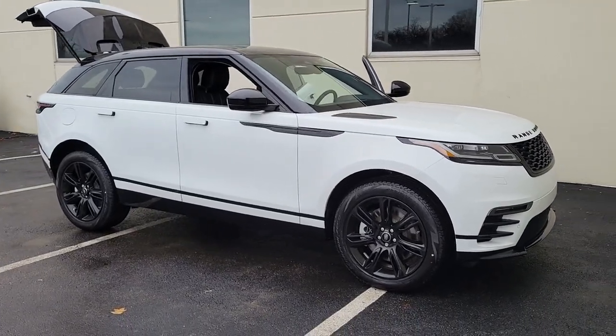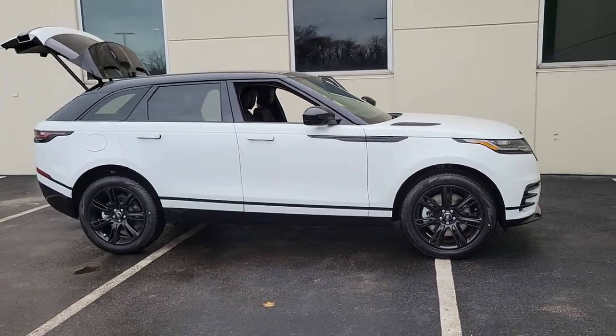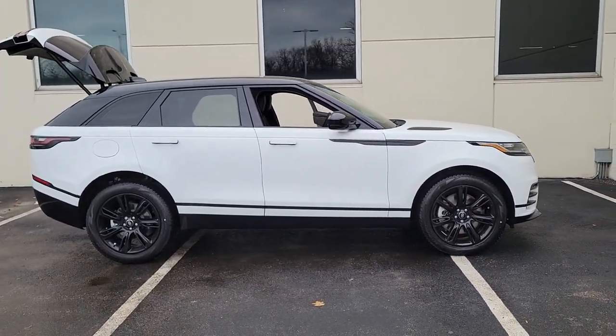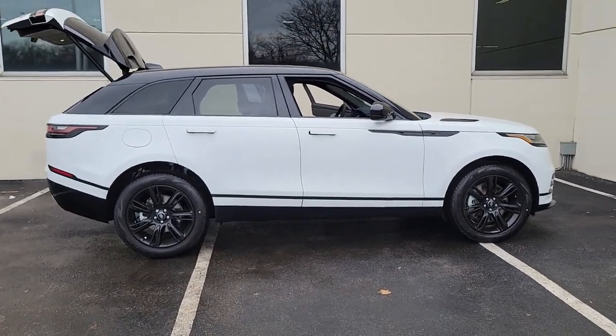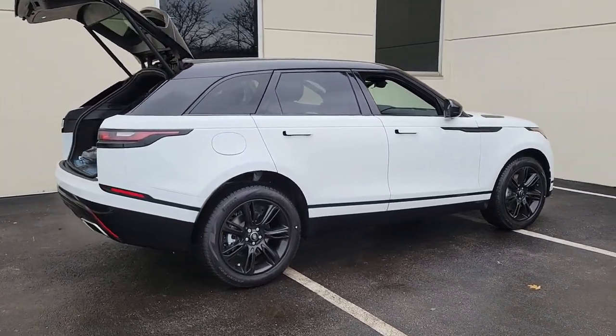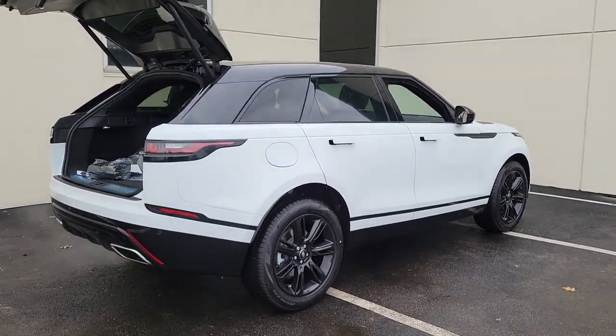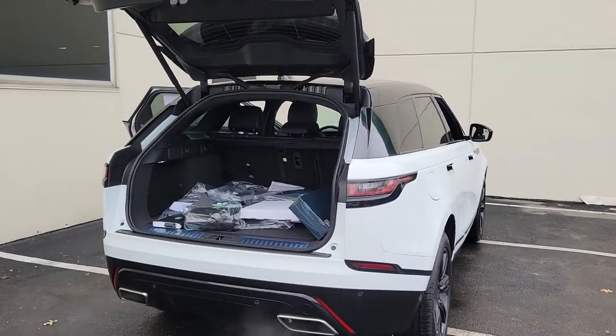Look no further than the 2023 Land Rover Range Rover Velar. Let the polished style of this Range Rover Velar transform even the most ordinary journey into an extraordinary experience. From its balanced design and superior build quality to its effortless power and bold refinement, this distinctive SUV lives up to its legendary heritage.